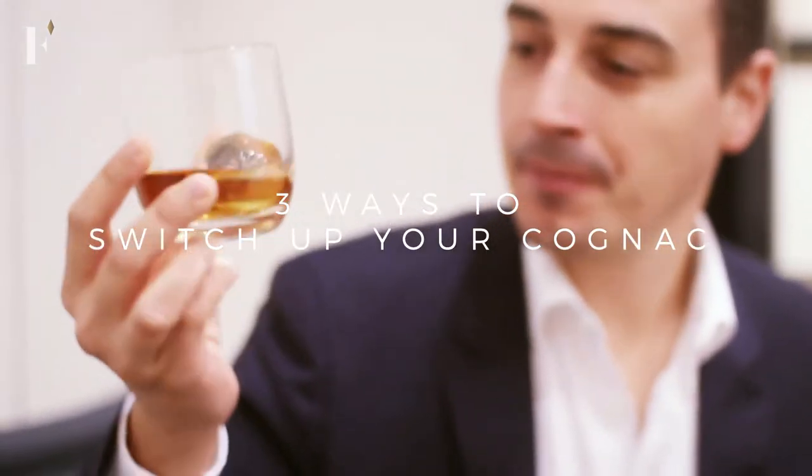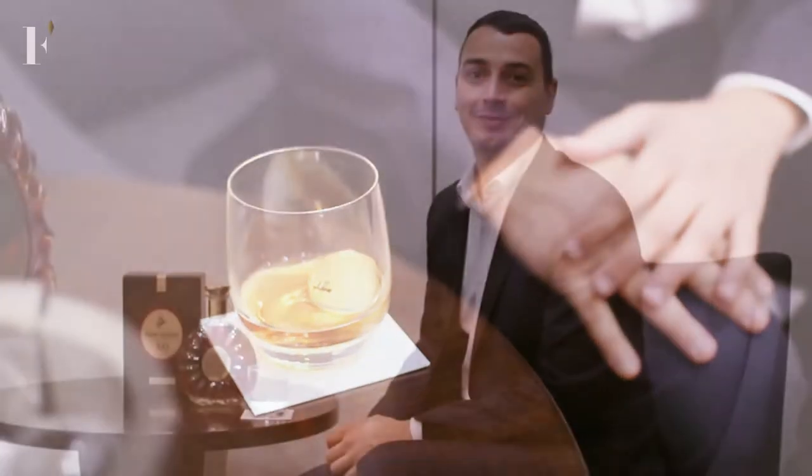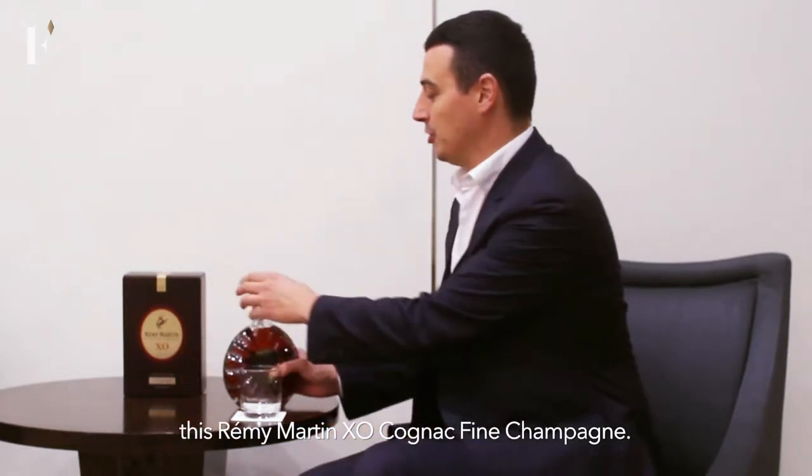Hello everyone, my name is Baptiste Loiseau. I'm the Cellar Master for the House of Rémy Martin. Let's experience the best way of enjoying our extra old cognac with XO Rémy Martin Cognac Fine Champagne.